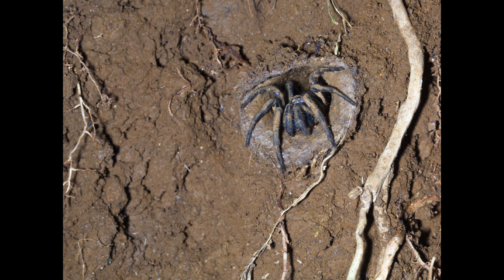Trapdoor spiders are robust spiders with a tough exoskeleton. They range in color from yellowish brown to reddish brown to black. They live inside burrows which they dig in the ground. The burrow protects them from predators and helps them to hide from prey.